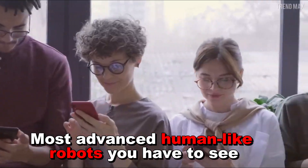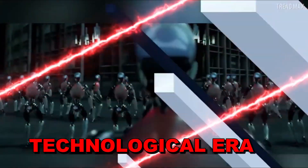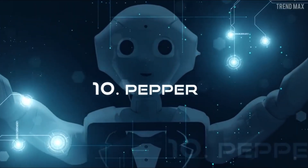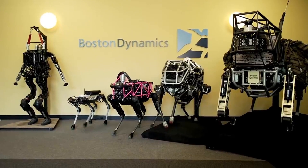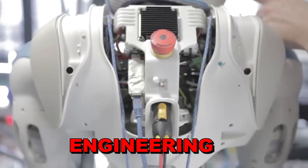In a world where every beep and whir signals the dawn of a new technological era, where robots roam the streets alongside humans, there lies a tale of wonder and fascination. Picture a realm where Pepper, Frank, Spot Mini, and their robotic brethren dwell — each one a marvel of engineering and ingenuity.